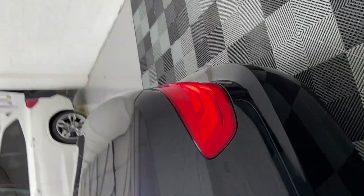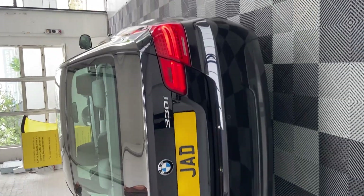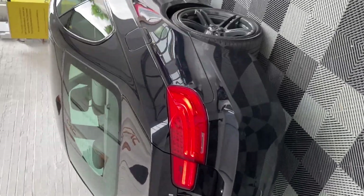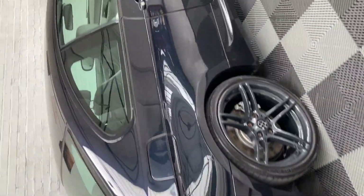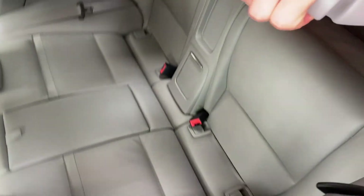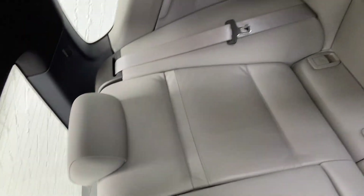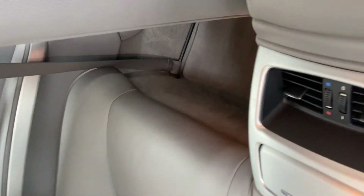This one is a manual version, which is quite rare on the market — there's only a few of the 330s with a manual. As you can see, the condition is very good. Let me take you into the cabin and show you the rear compartment first, which follows suit from the outside — it's in very good condition inside as well.